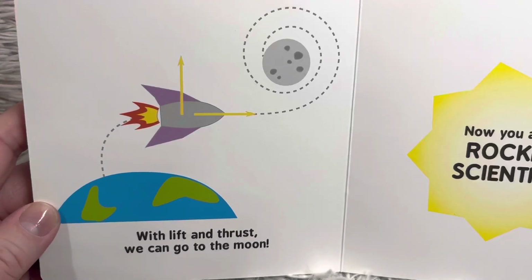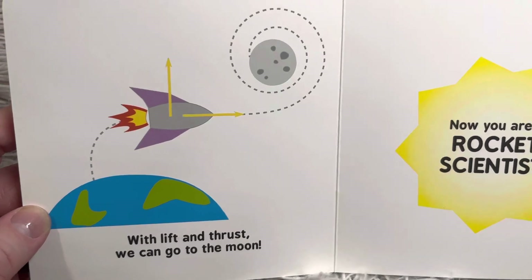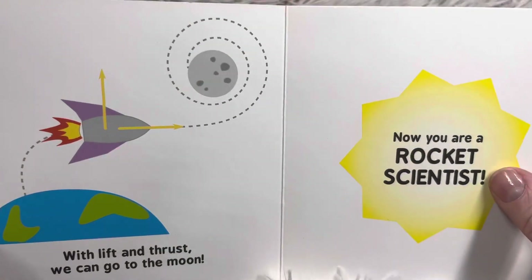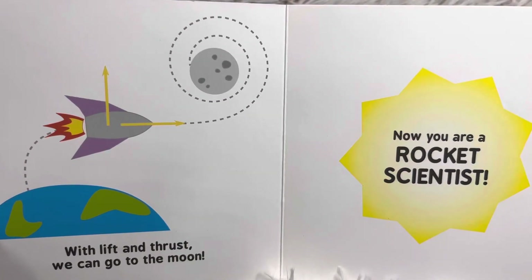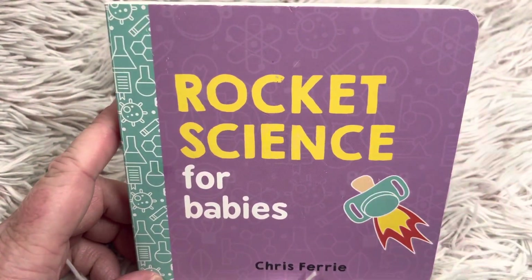With lift and thrust, we can go to the moon. Now you are a rocket scientist. Thanks for joining me at Book a Day for Little Learners today. I'll see you tomorrow for another new story. Bye!